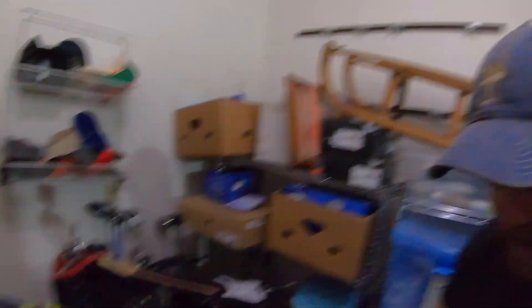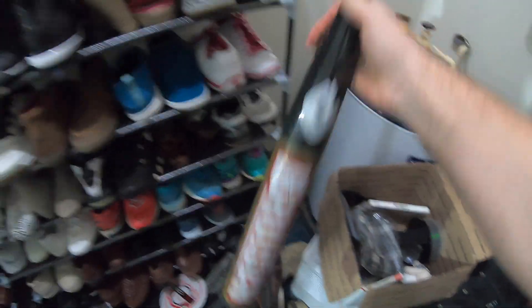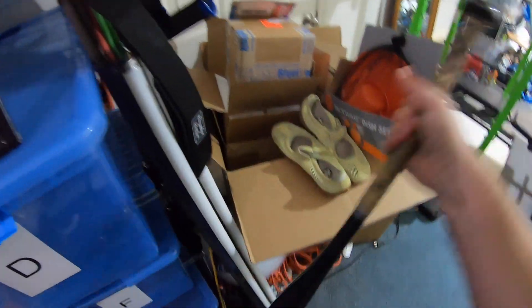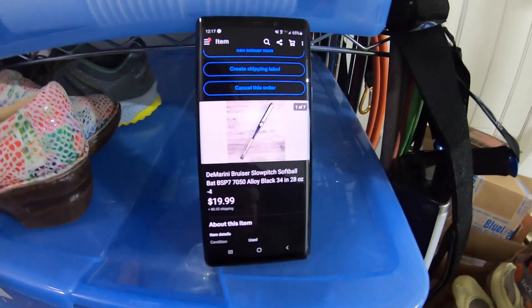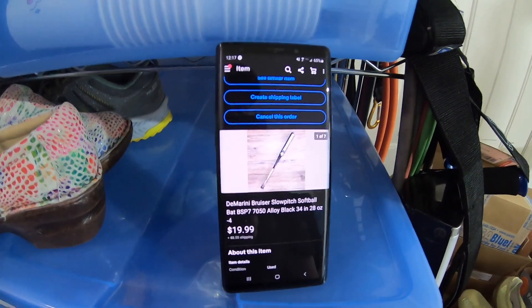A viewer named Devin from West Jordan, Utah bought a baseball bat — the DeMarini Bruiser softball bat. It was 28 ounces by 34 inches long, and it sold for $19.99 plus shipping. I got this bat at the Goodwill bins for a dollar. Devin, thank you so much for your support. I really appreciate it.